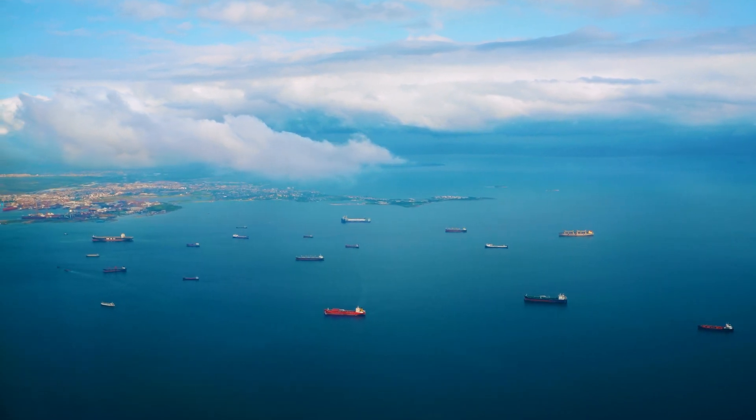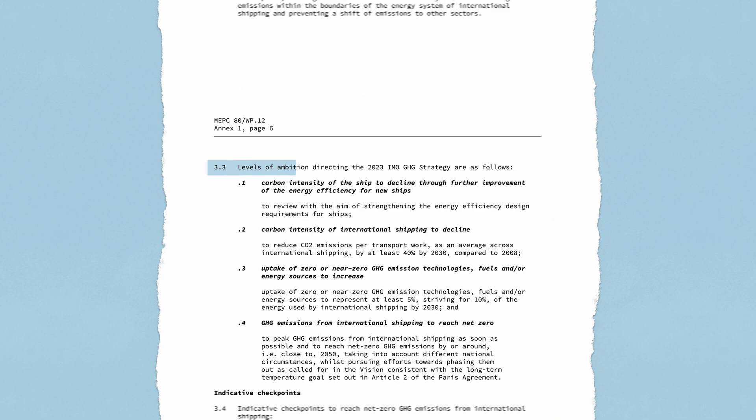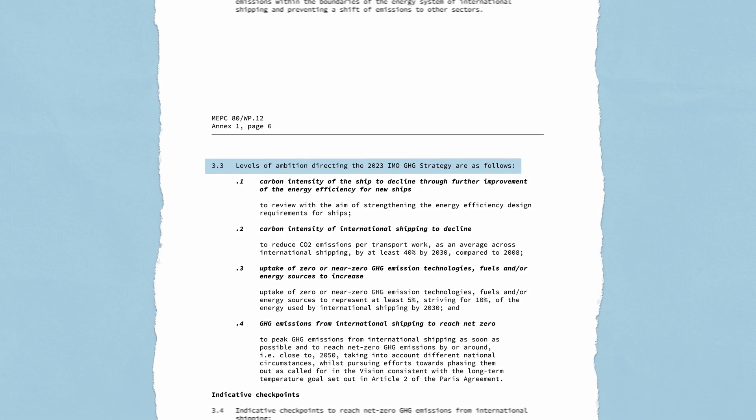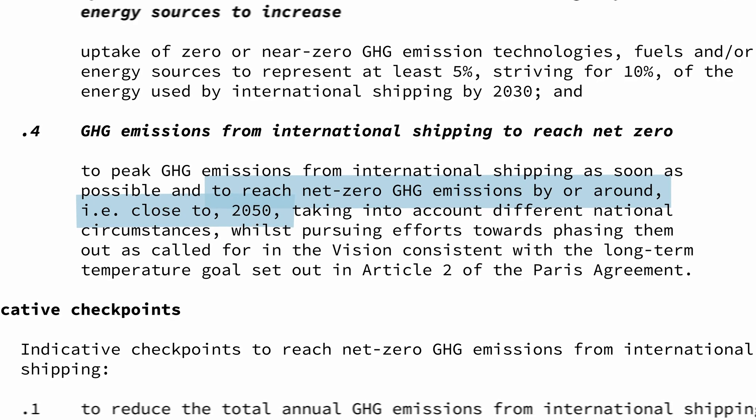This is an urgent challenge for ship owners today because there are brand new global regulations that require all ships to reduce their CO2 emissions. Just this past summer, the International Maritime Organization agreed to an enhanced ambition to reach net zero greenhouse gas emissions by or around 2050.